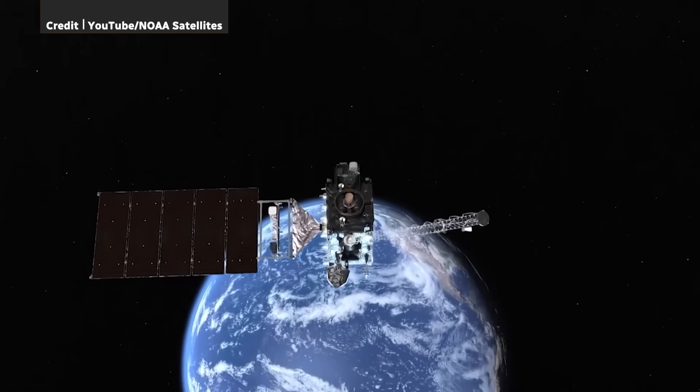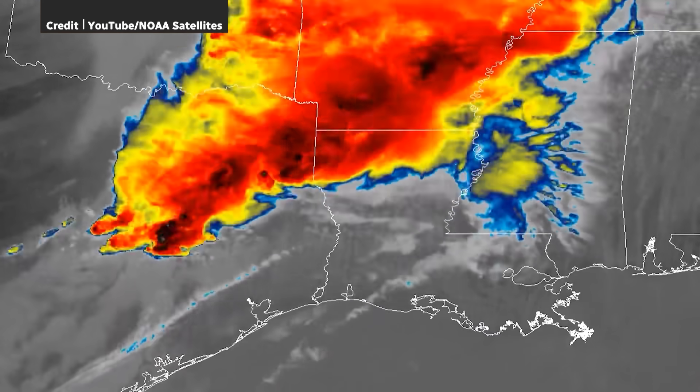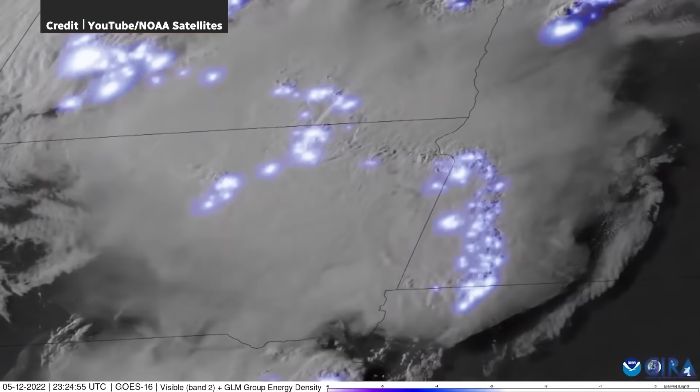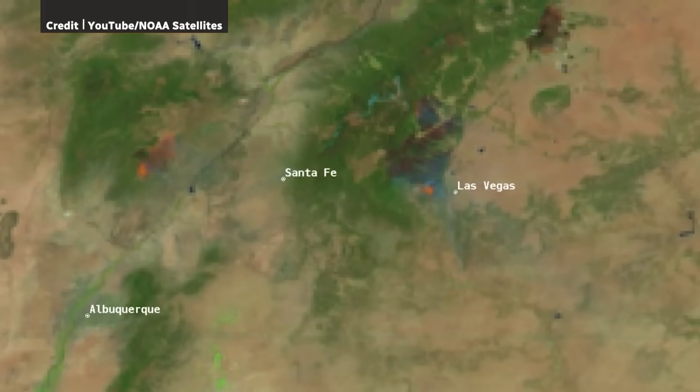But let me back this up. For half a century, we've had continuous satellite observations of Earth, a crucial part of modern weather forecasting. They help us track clouds, sea surface temperature, ice coverage, wind speed, and more. Honestly, I couldn't do my job without them.